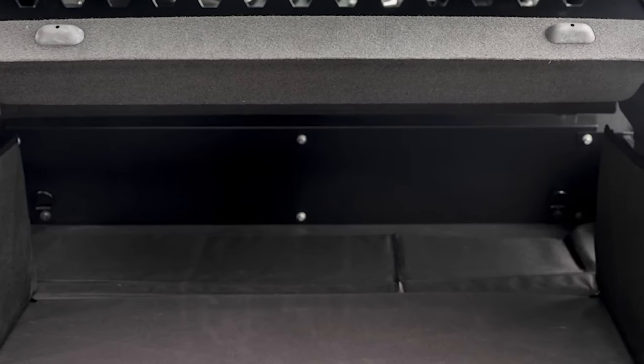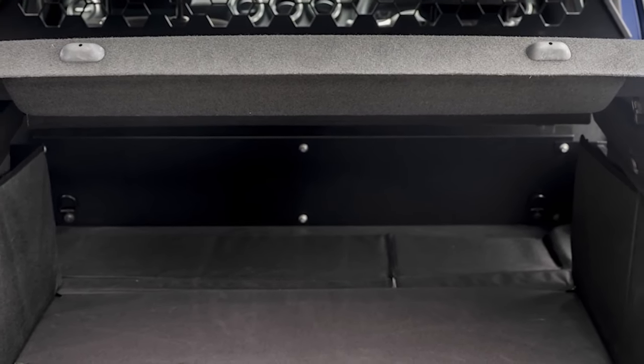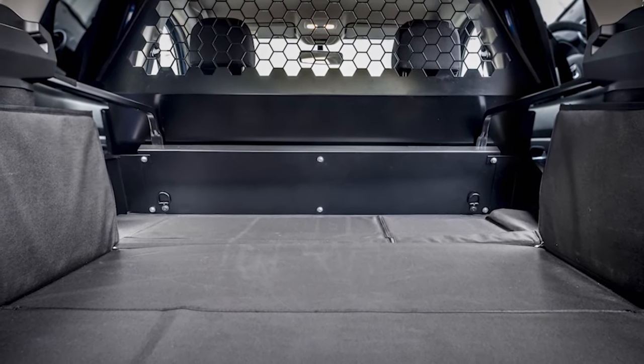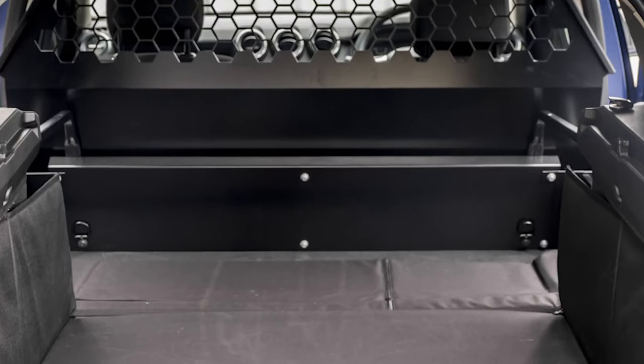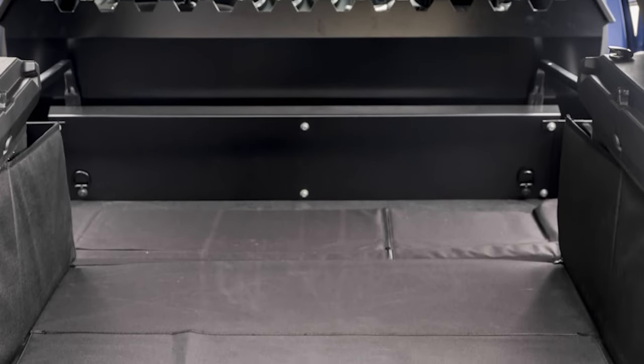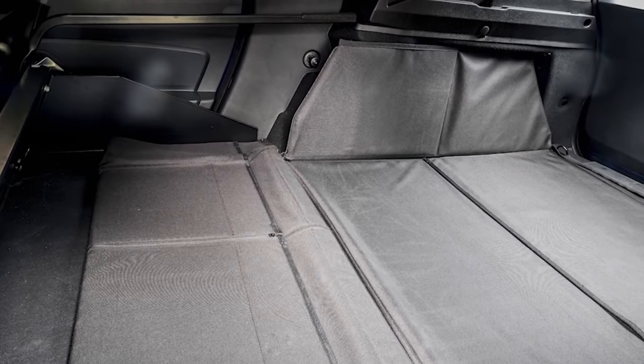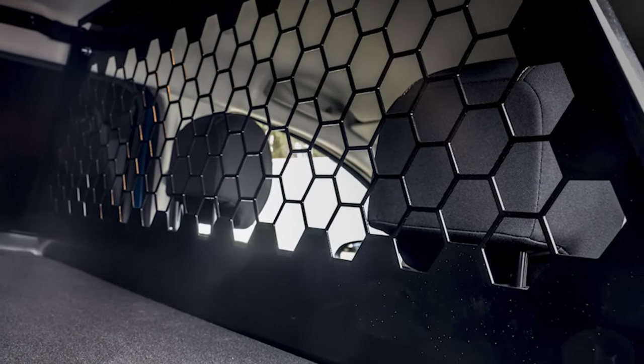Later this year Dacia are going to have the Duster commercial with a 503kg payload and all of the tax benefits of a light commercial vehicle. The Duster commercial can even be had with four-wheel drive. It's a case of carry what you want, wherever you want — unless you have kids with you. We had to take the rear bench out and with it the ISO fix points.